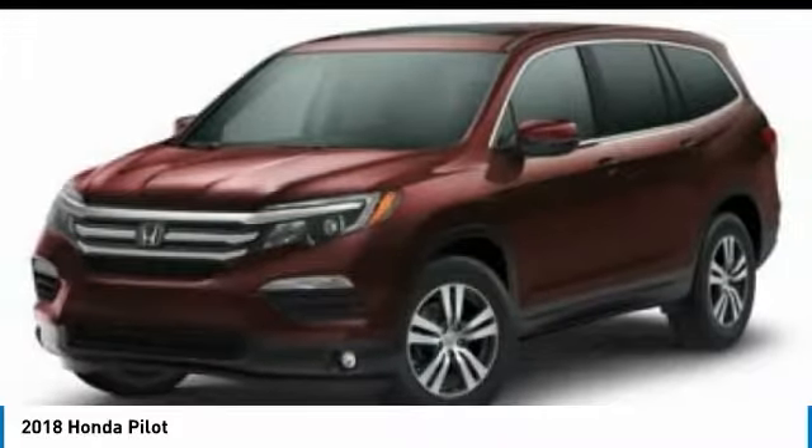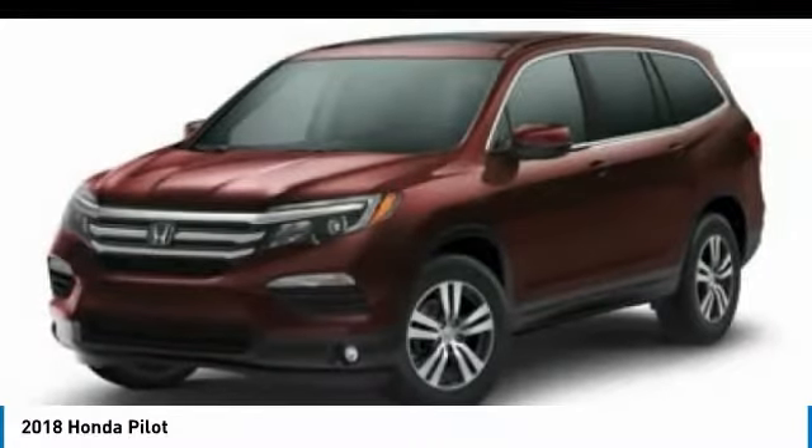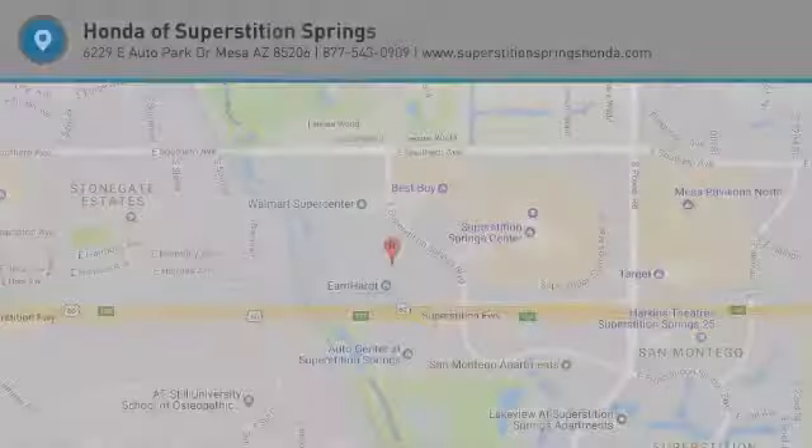Leather-wrapped steering wheel, power steering, adjustable steering wheel, aluminum wheels. Wouldn't you look great in this vehicle? Stop in today and see for yourself.